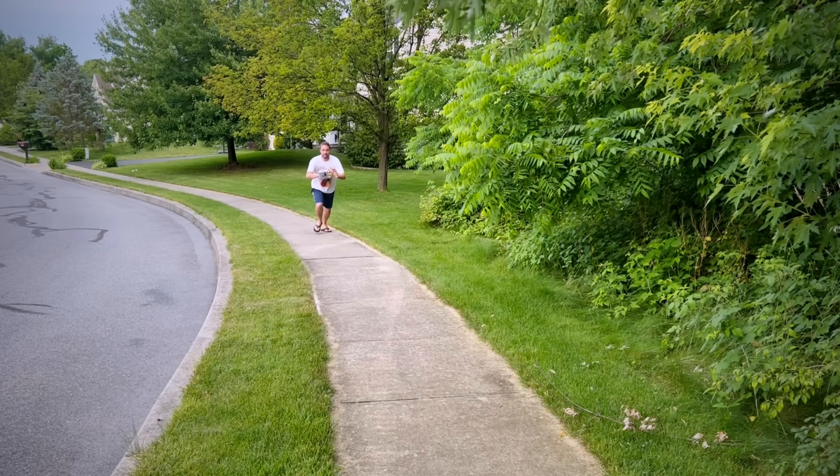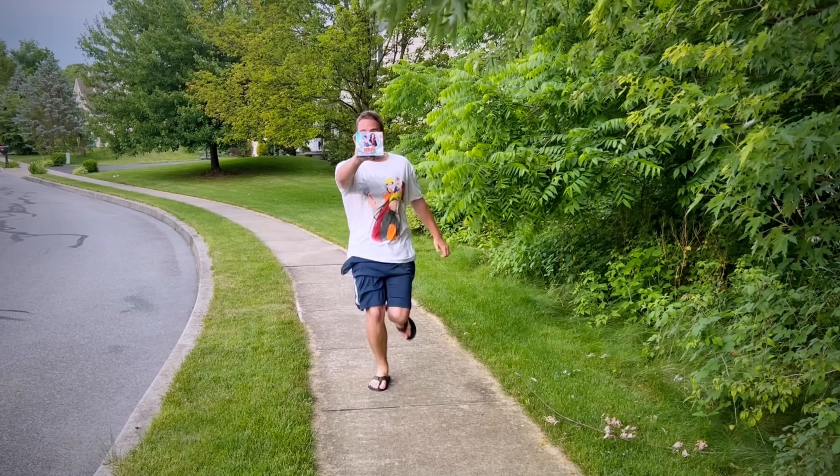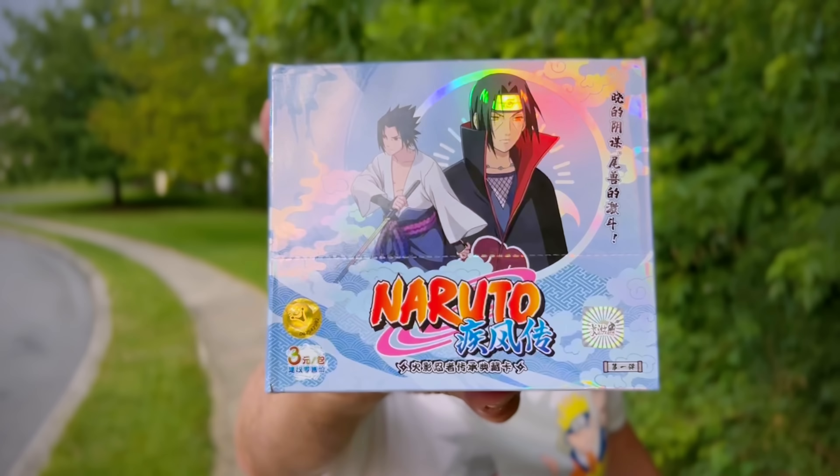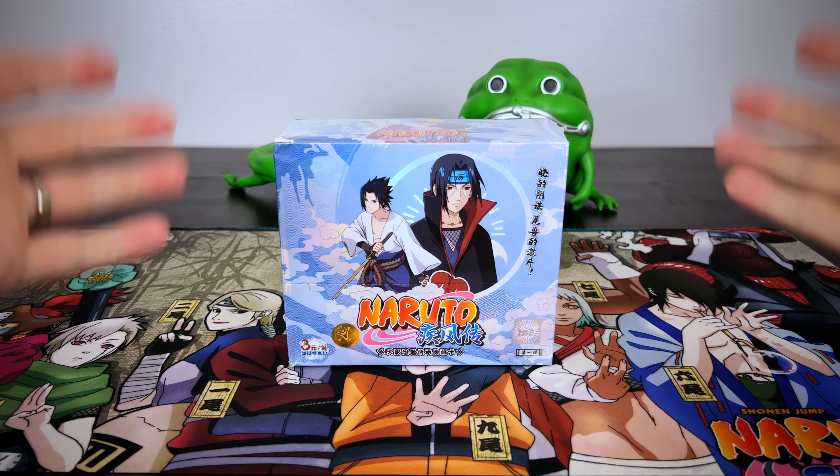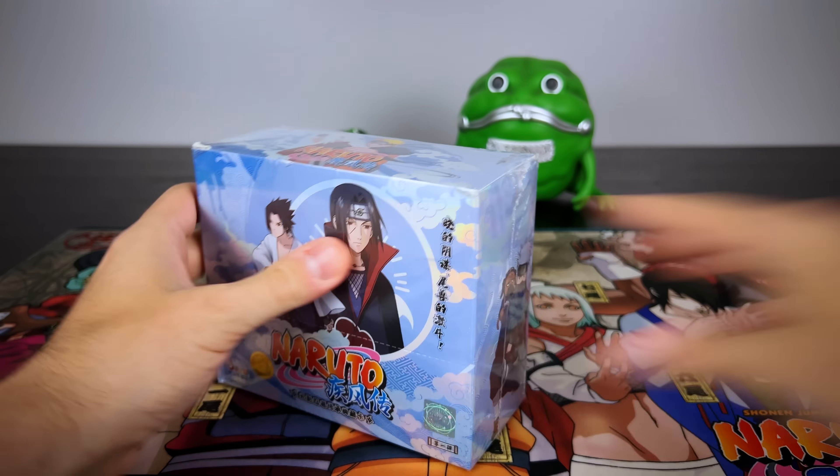Today we are opening up 1,000 packs of Naruto cards. I'll also be giving an entire sealed booster box to one lucky subscriber. Hey everybody, we are jumping right in today opening the craziest amount of packs I've ever done on this channel.